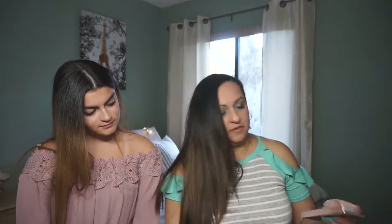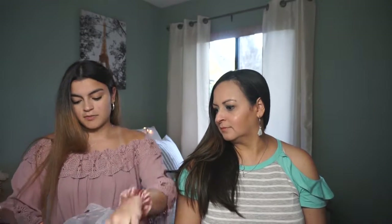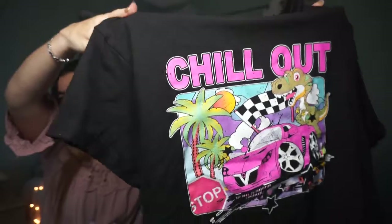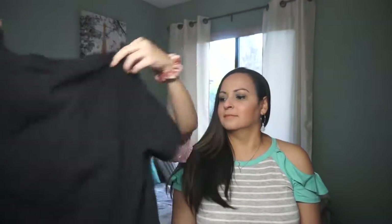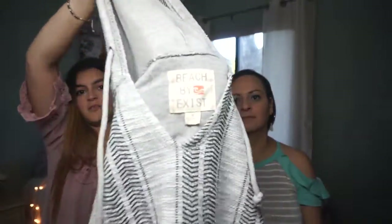From Ulta, my beautiful daughter got me the Benefit brow pencil — that's all from Ulta. From Ross I also only got two things: the first is this cropped black shirt with 90s vibes — it says 'Chill Out' with a little dinosaur driving a car, which I think is really cute. The second is this hoodie, very beachy in light gray with navy blue. The brand is called Beach by Exist.